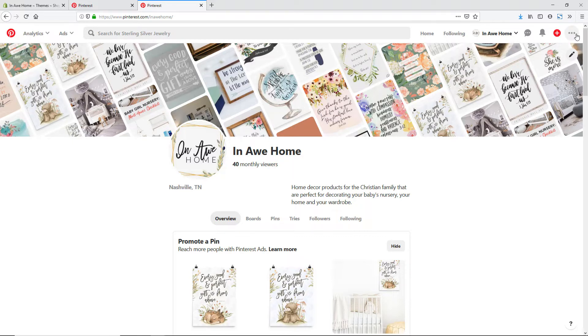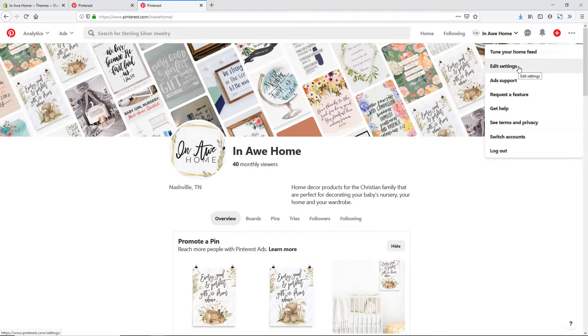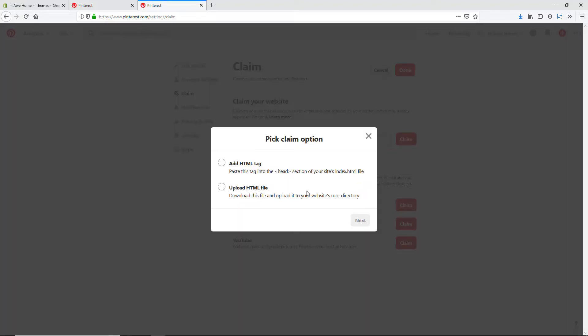To do this we're just going to click on the three dots in the right hand corner, then go to Edit Settings, then Claim, and you can see here it has this area of 'Claim your website.' So we're just going to type in our website URL and hit Claim.